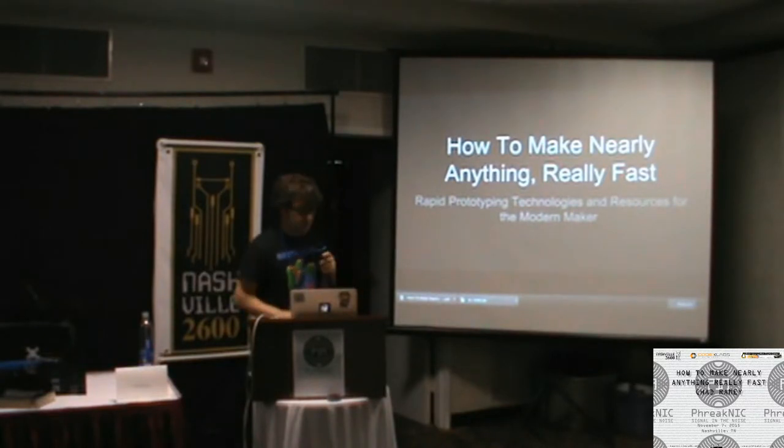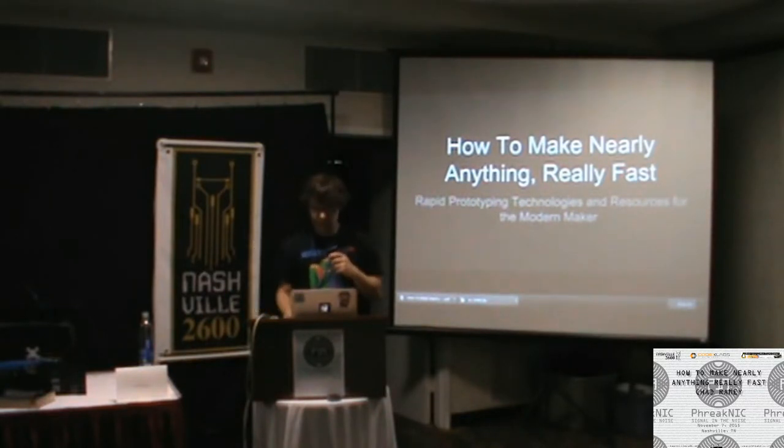This talk is how to make nearly anything really fast. This is not about making fast things, it's about making things in a fast manner. But if you like talking about fast things, I like race cars and spaceships, so we should hang out at some point this weekend.